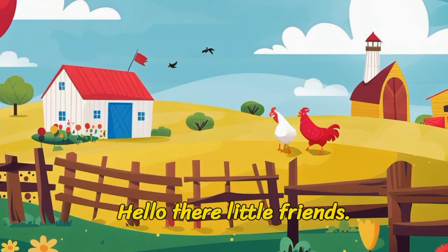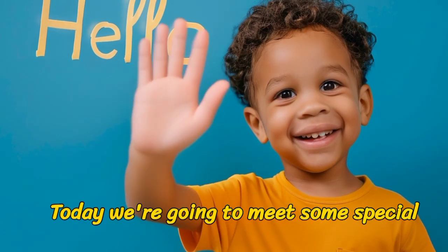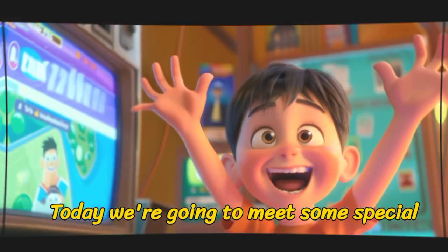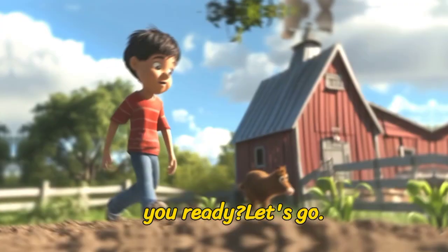Hello there, little friends! Welcome to our farm adventure! Today, we're going to meet some special animals who help us make yummy milk. Are you ready? Let's go!